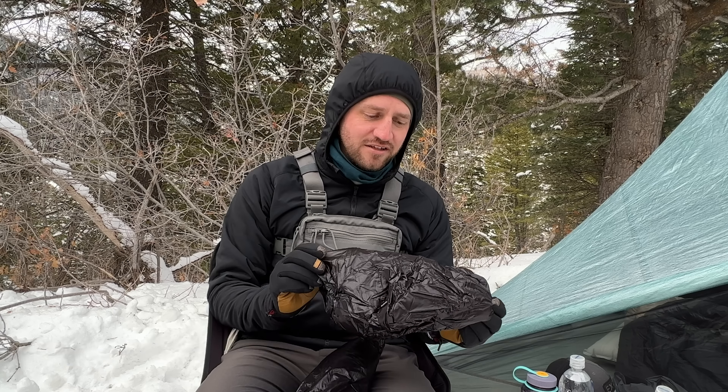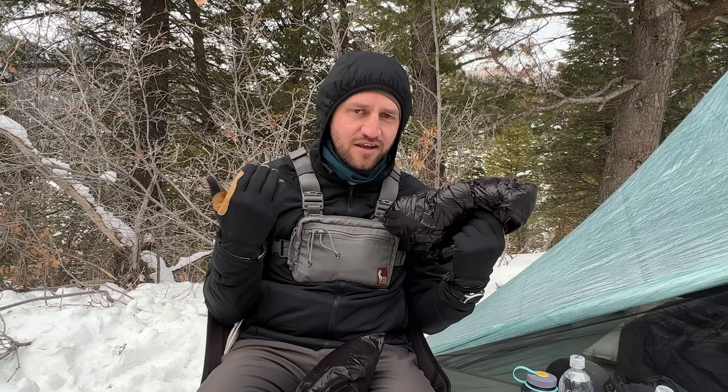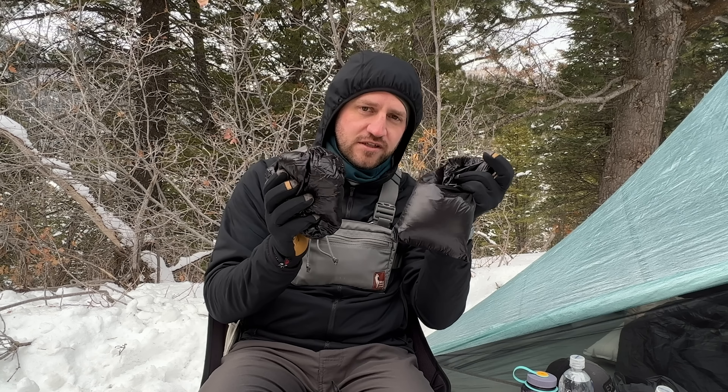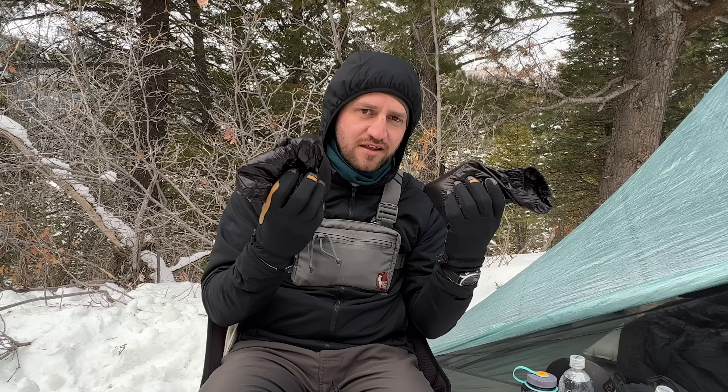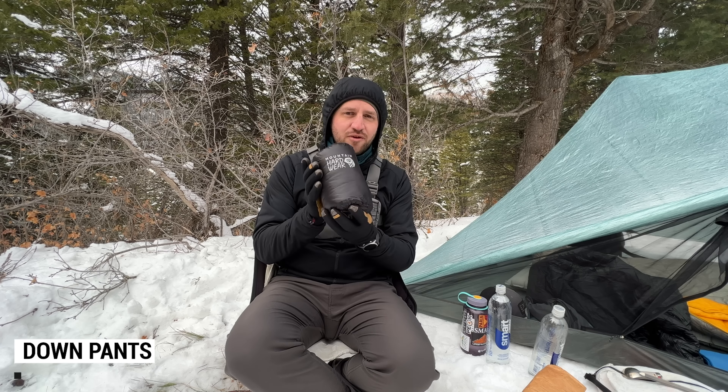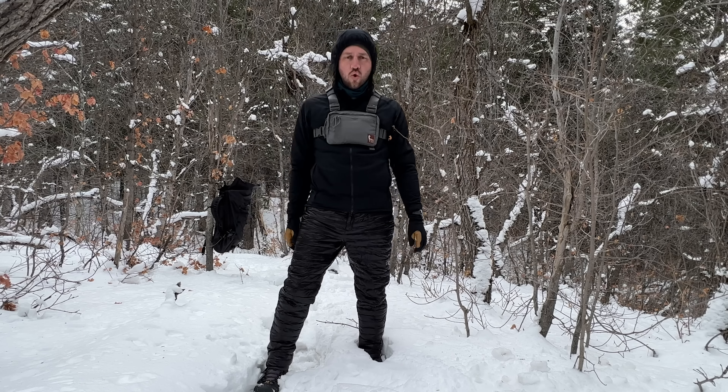A couple more things that are cold weather specific are some down products. One of these is down booties. I was somebody that was like, I'm never going to use down booties — why do I want to carry these? These are a game changer. They make such a difference in your ability to sleep warm and be more comfortable in camp. They're very lightweight, pack up to the size of a tennis ball, and make a huge difference in your overall experience by adding warmth and comfort.